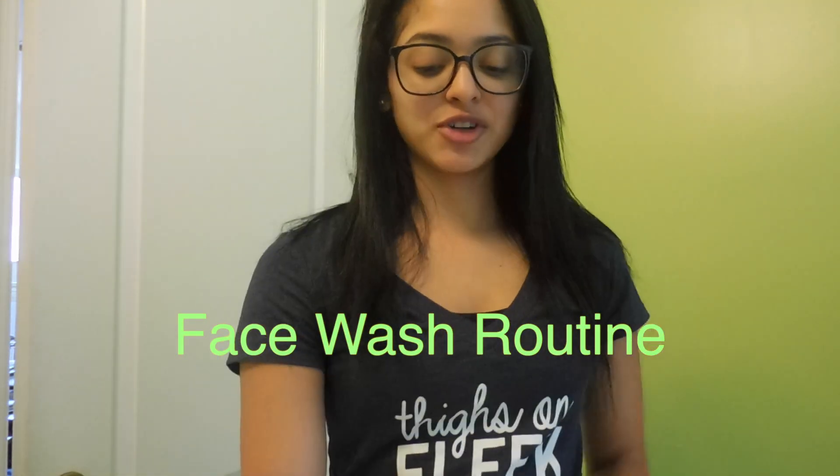Hey guys, so today I'm going to be filming a face wash routine. I'm just going to talk about a few products that I use. I'm going to try and film me actually washing my face, but it might not work because this camera in my bathroom is just too small and it's awkward. But we're going to figure it out. I usually do this in the shower, but I'm not going to film while I'm showering because that's awkward, so I'm going to do this in the sink.